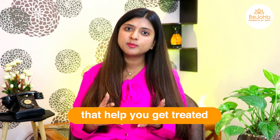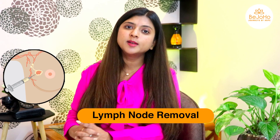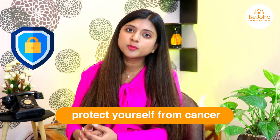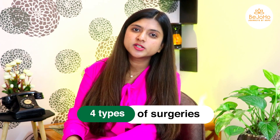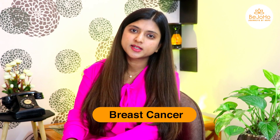Another type of surgery is lymph node removal, where the lymph nodes are removed for further study to help protect you from cancer spreading. These are the four types of surgeries that help you gain a new life and protect yourself from breast cancer.